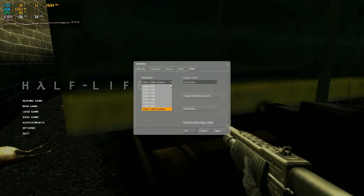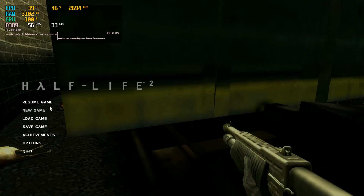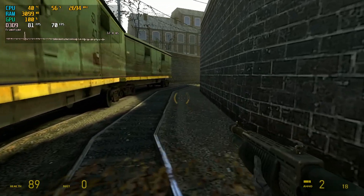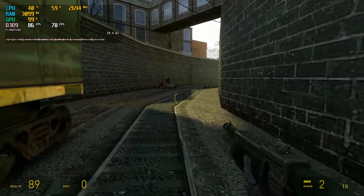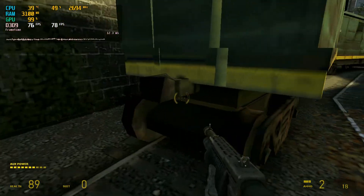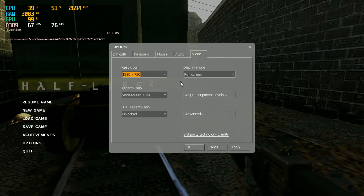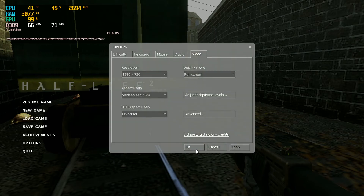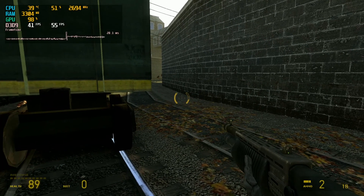Heading back to settings, we switch the resolution down to 720p. After it adjusts, we resume the game and reset our stats — and that's looking much better. We've now got an average of about 77–78 FPS, which means we can actually turn the settings up a little bit. So we go back to options, video advanced, put everything back up to high, keep water detail as simple reflections, and give ourselves two-times AA.